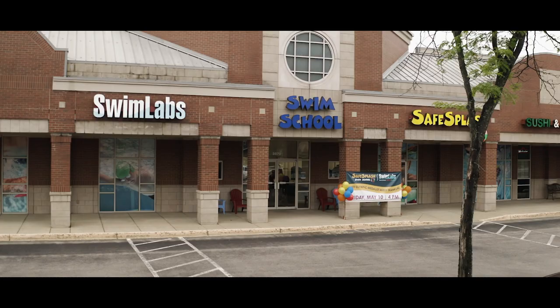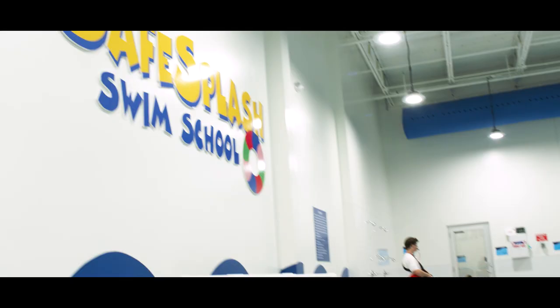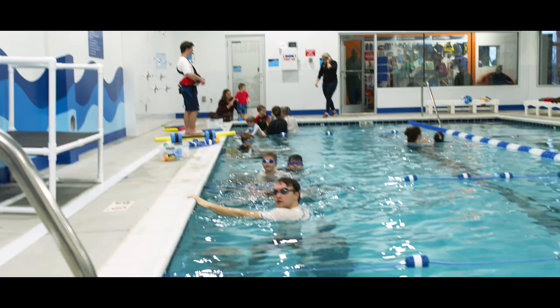Hey guys, Missy Franklin here. I am so excited. We are at a Safe Splash and Swim Labs swim school. It is so incredible and I get to give you guys a behind-the-scenes tour of this amazing facility. Come on, let's go!